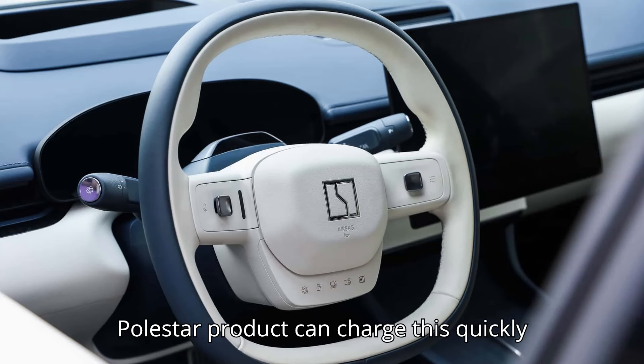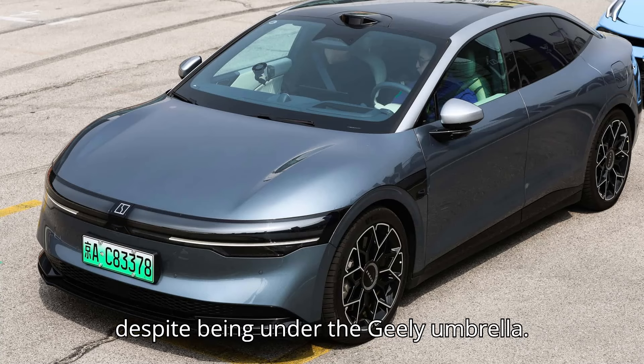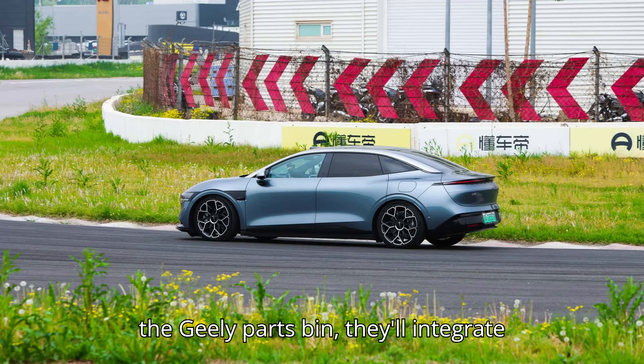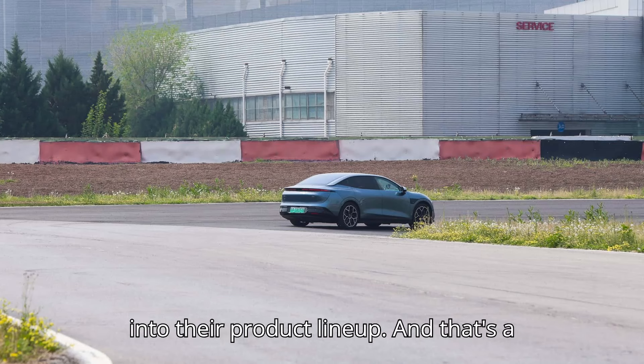No Volvo or Polestar product can charge this quickly despite being under the Geely umbrella. Hopefully, as Geely's brands continue to synergize and Volvo and Polestar pick from the Geely parts bin, they'll integrate these lightning-quick charging skills into their product lineup.